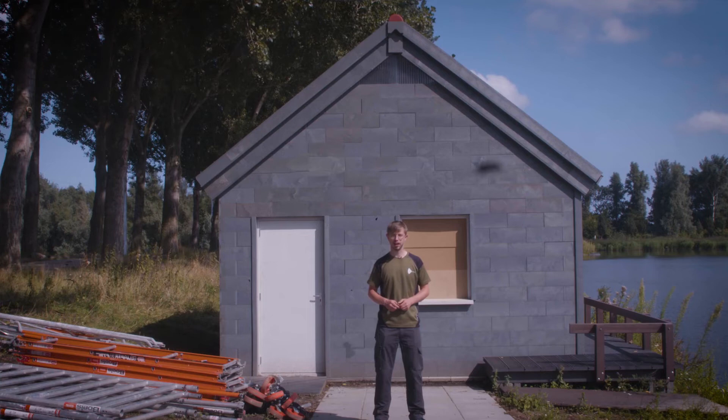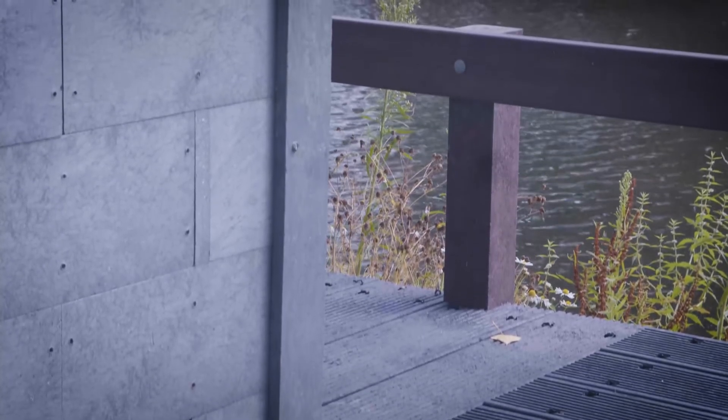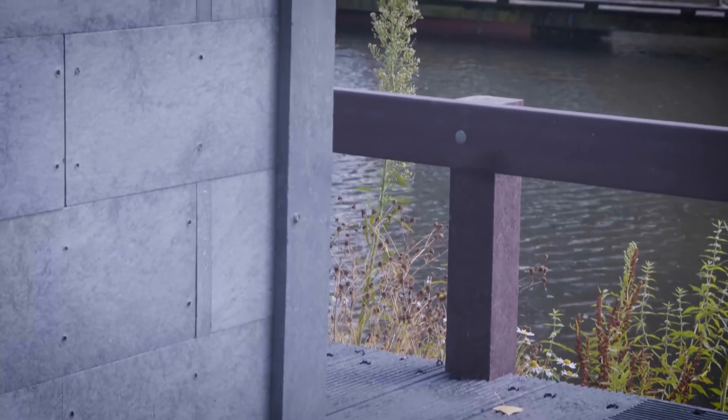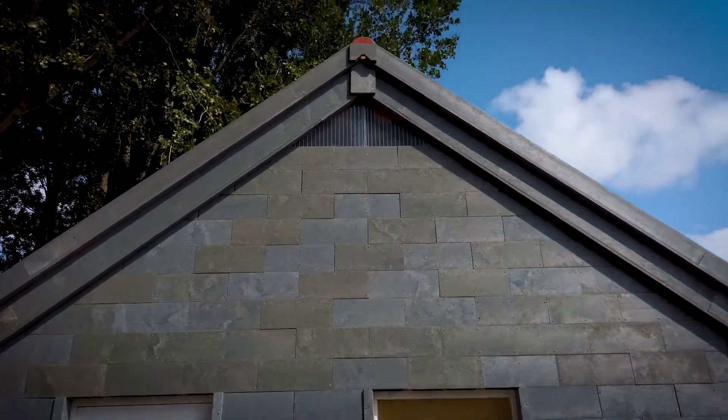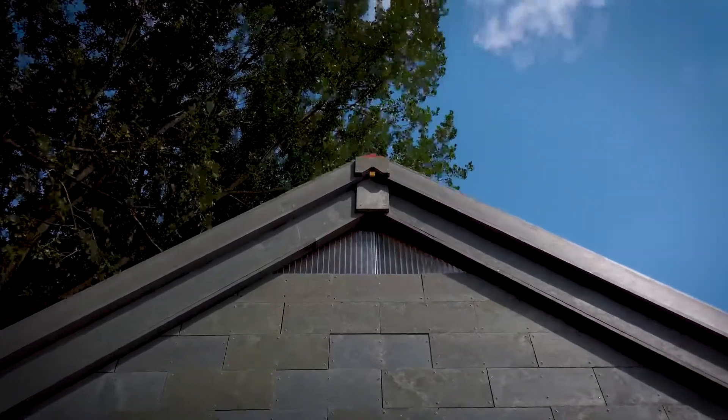Here we are at the Floriade Expo 2022. This is a house made out of plastic waste, which we produced in Almere. It's our building block system that we used to make this house here.